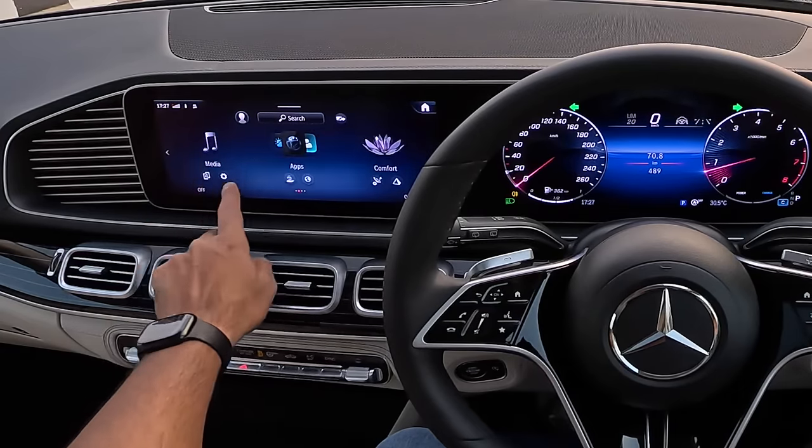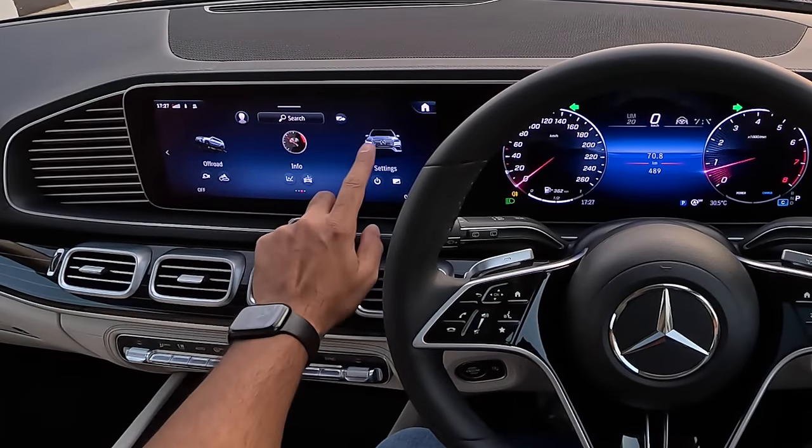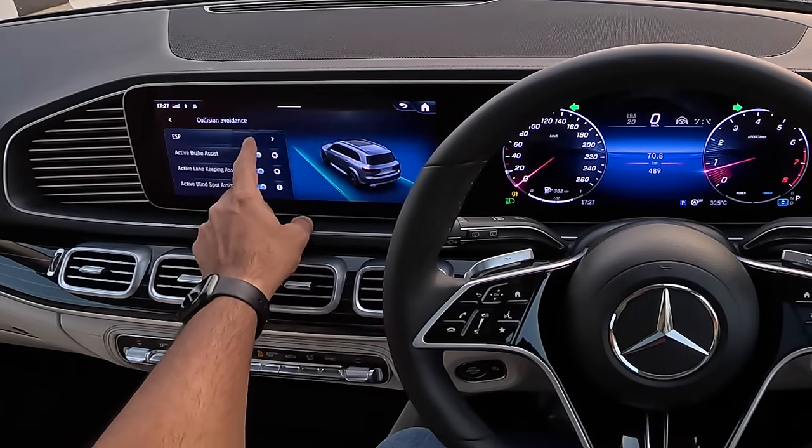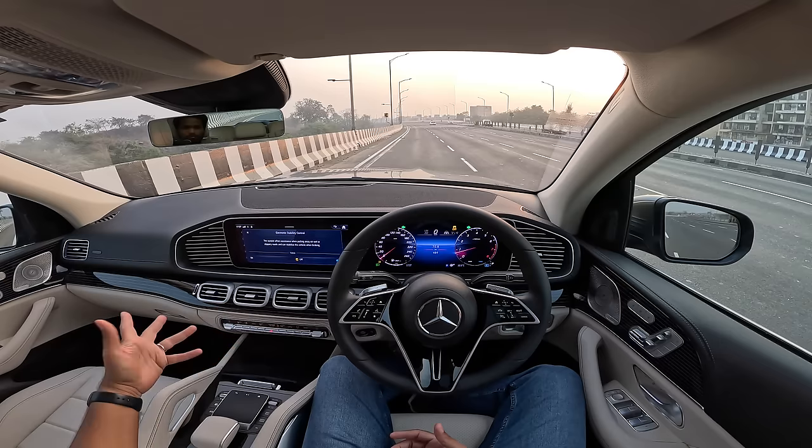I'm going to get into this particular menu — settings — and get into driving, get into collision avoidance, and turn off the ESP. Drive mode I am not going to change — I'll tell you why later.